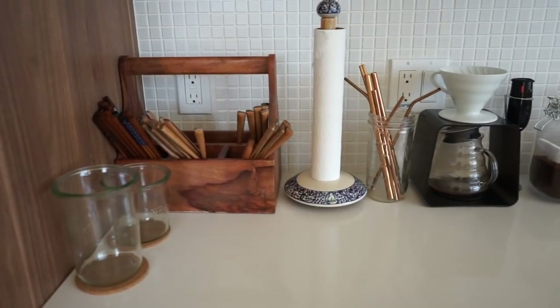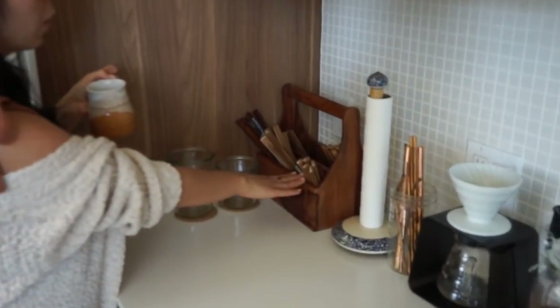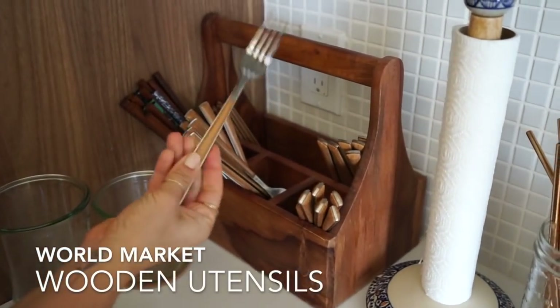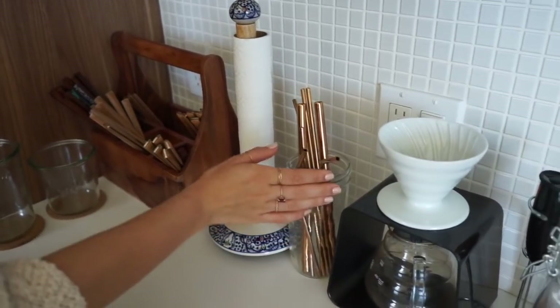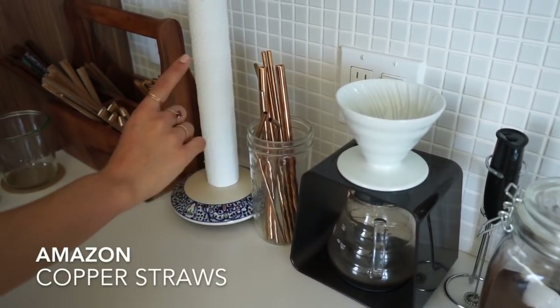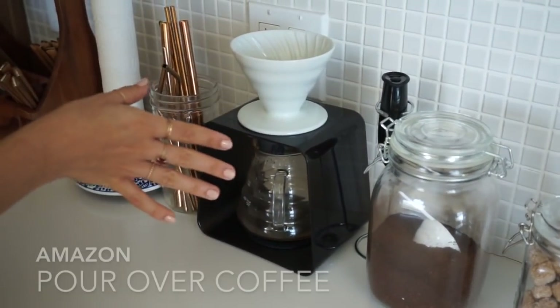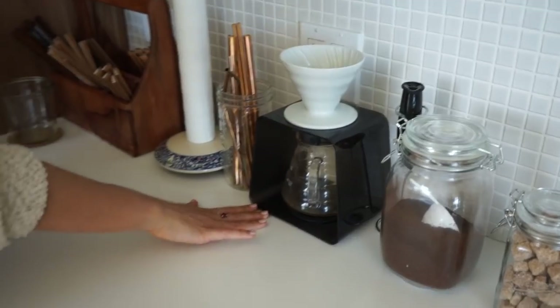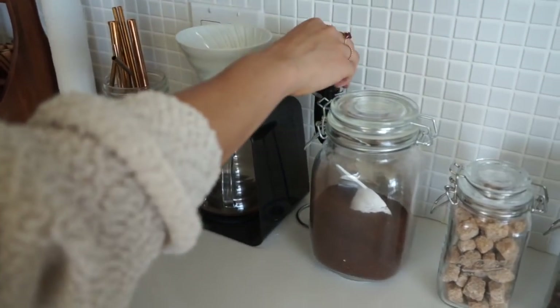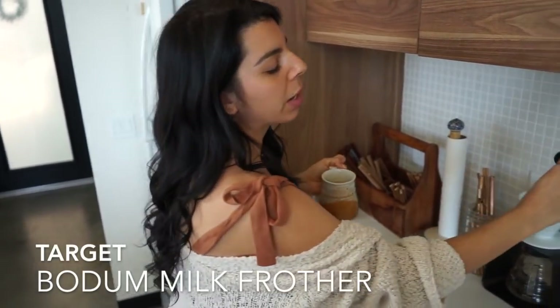Moving to our kitchen countertops — I love all the space we have. Our utensils are all out, these are from World Market, and I love the wooden feel. We have a paper towel holder also from World Market, and some reusable straws from Amazon — they come in silver, gold, and these copper ones. Here is Chancey's pour-over coffee maker, which a lot of you ask about — this is from Amazon, and I'll link both parts down below. We also have a little hand frother by the brand Bada, which I got as a gift.